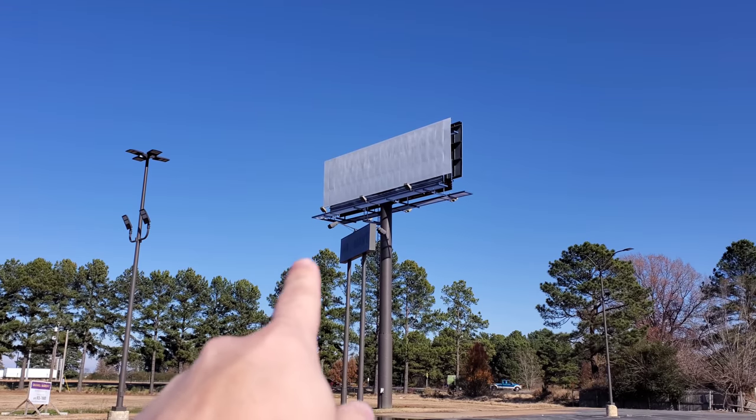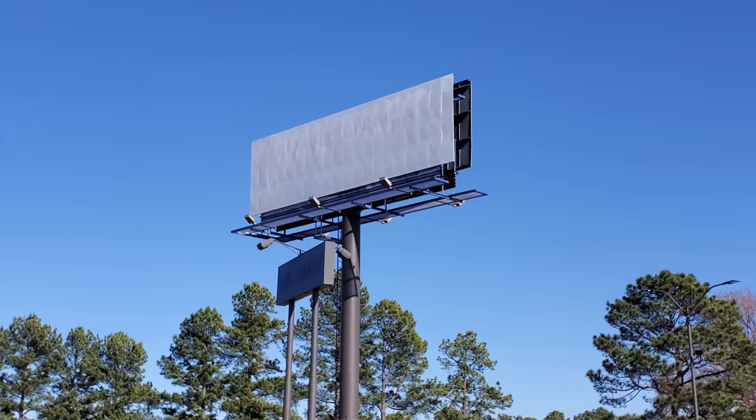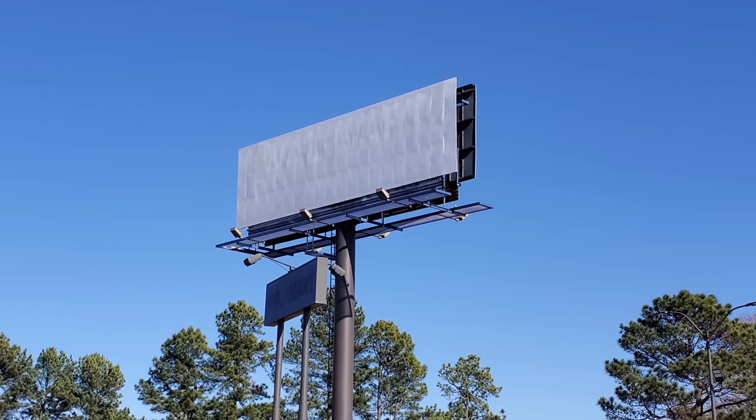We're back outside getting ready to head out. But I didn't even notice the big billboard says 'Walmart' across the top of it up there. I know it's hard to read it, but you can see it. It's very old. And then you have the little one below it.